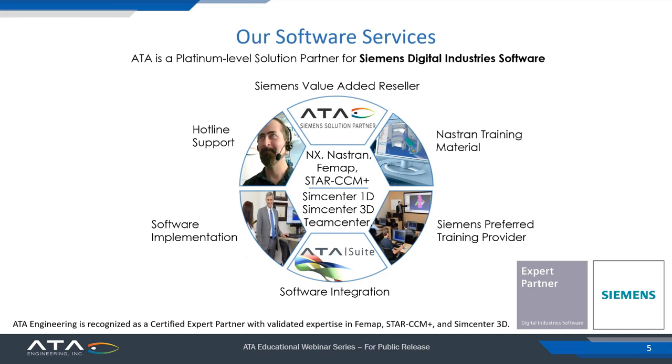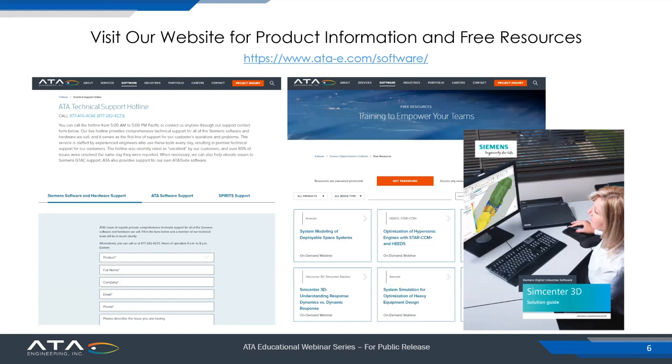We provide hotline support to our clients from 8 a.m. to 8 p.m. Eastern time, and we also provide training and training materials. The training materials for Siemens NASTRAN are actually developed and supported by ATA Engineering, and many of the Siemens classes on NASTRAN are taught by our instructors. We are an expert partner recognized by Siemens with validated expertise in FEMAP, StarCCM+, and SimCenter 3D. Visit us at ata-e.com for more information.